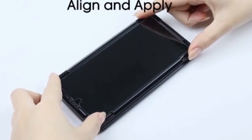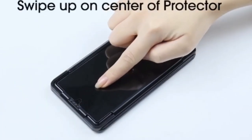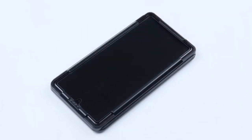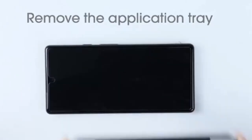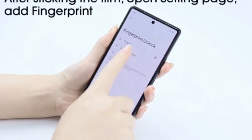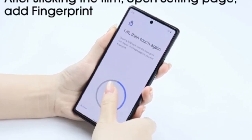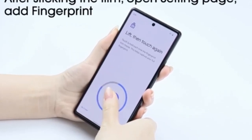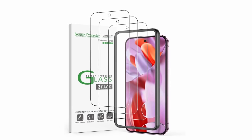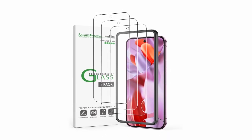Its anti-fingerprint resistance is a standout feature, effectively repelling 99.99% of fingerprints and smudges thanks to its hydrophobic and oil-resistant coating. The ultra-clear and ultra-sensitive design guarantees a pristine visual experience and responsive touch, making it ideal for smooth swiping and gaming. With these features, the Amphilm screen protector provides both superior protection and a flawless user experience.